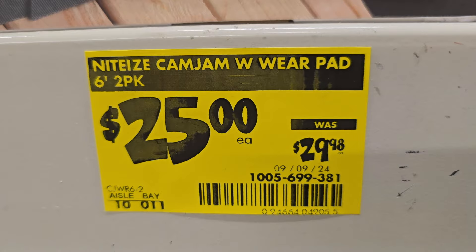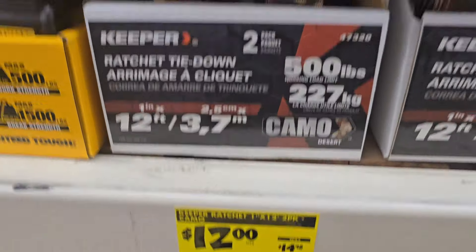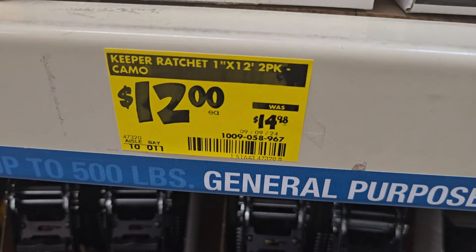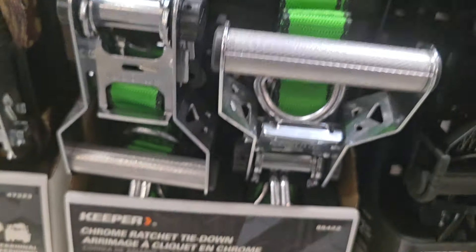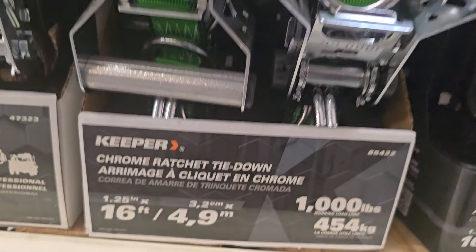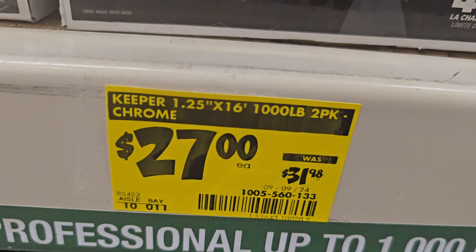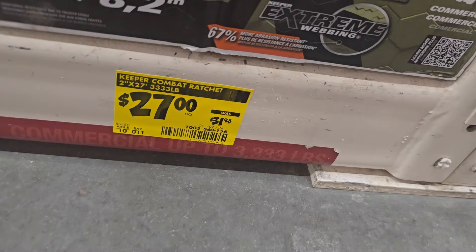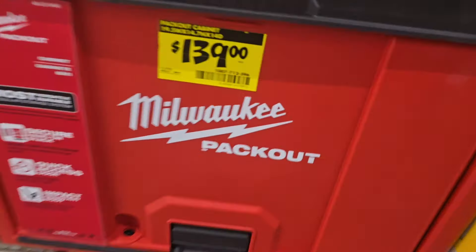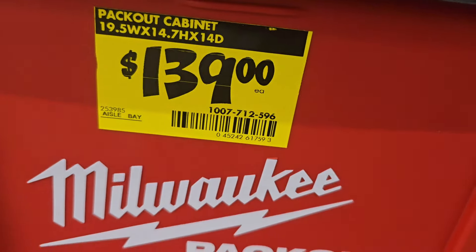These are also on clearance — tie downs at $25 down from $29.98 for six feet. The camel version with 500-pound capacity is $12, down from $14.98. There's also this one with a big lever handle — $27.31. It's a little big for me but it's nice. And then $139 for the cabinet packout cabinet.